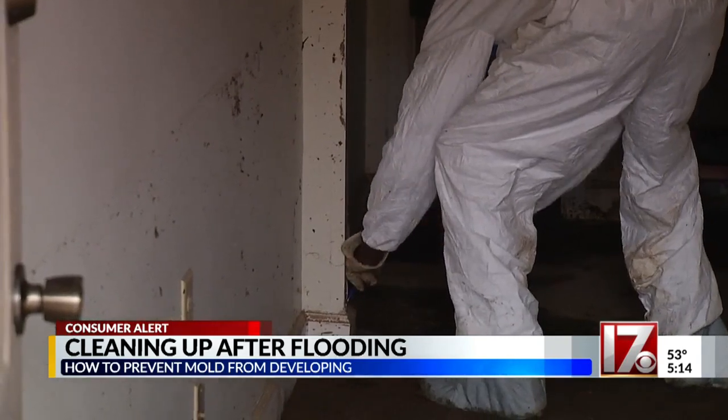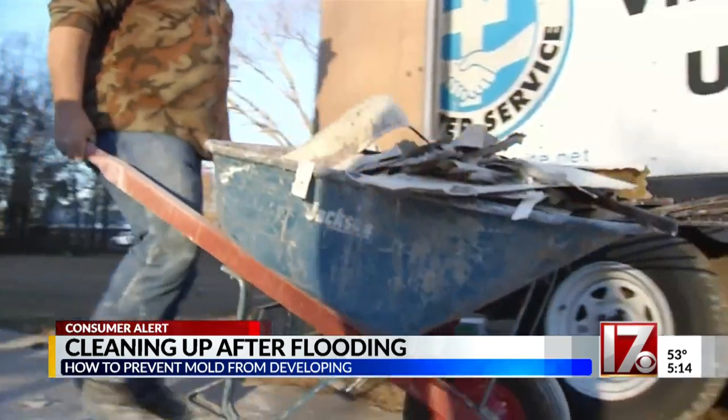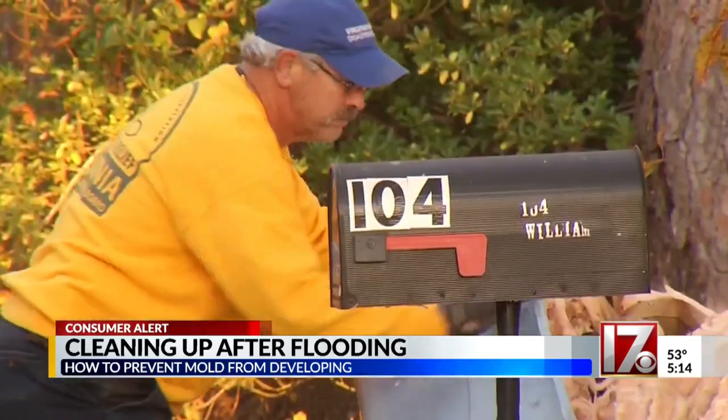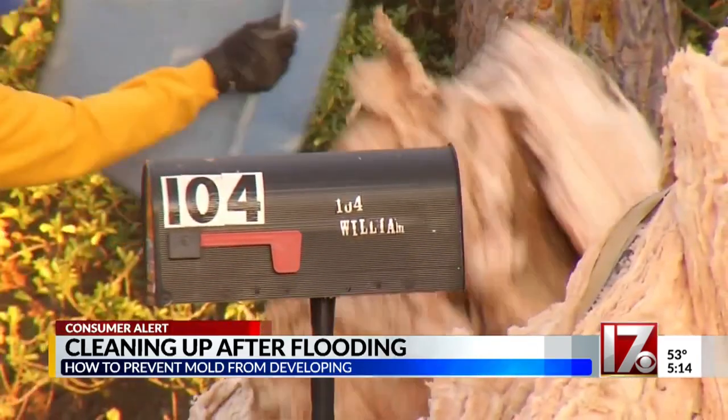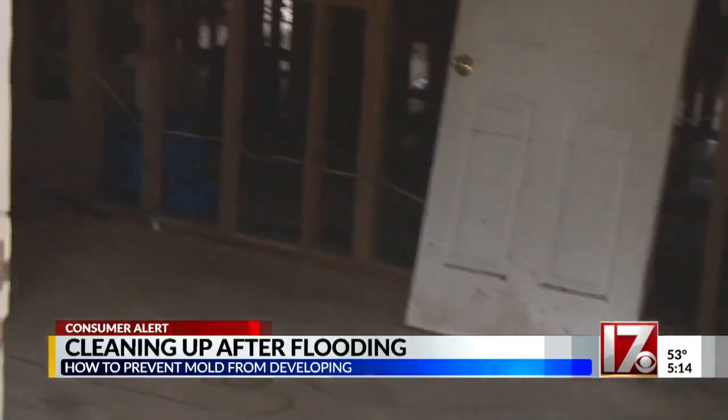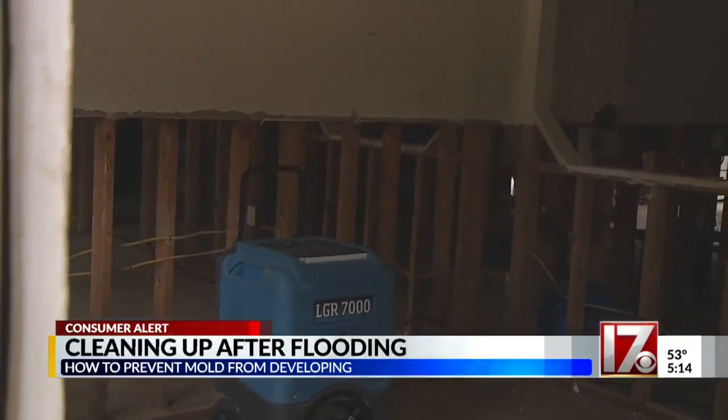Even if you've only got three or four inches of water in your house, drywall acts like a wick, sucking up the water several feet above the floor line, even wetting the insulation behind the wall. In many cases, some of the drywall is going to have to come out and be repaired.